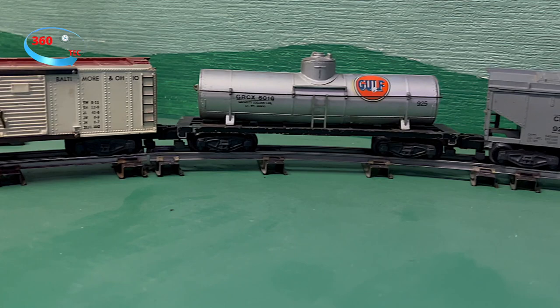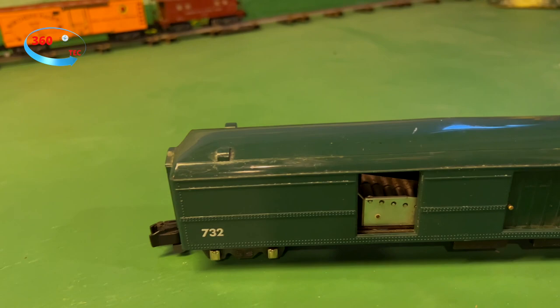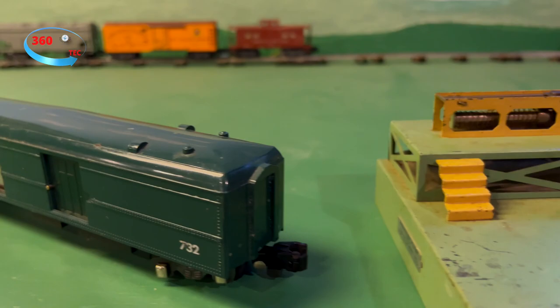A.C. Gilbert Sr. and Jr. had both died. The company, in order to compete, replaced all the metal parts with cheaper plastic versions, like the Pike Master. Model trains fell out of favor in the 1960s, and the result was inevitable.